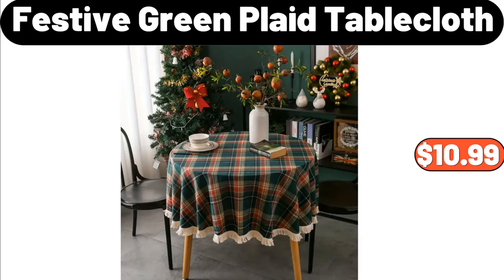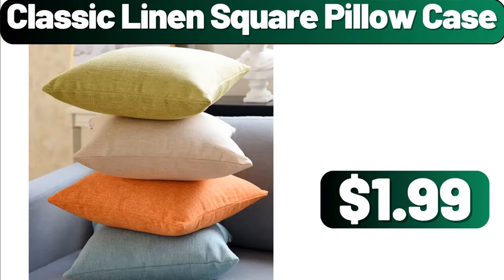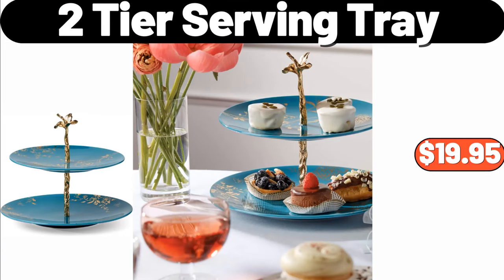Festive green plaid tablecloth, $10.99. Magic night light, $4.89. Classic linen square pillow case, $1.99. 2-tier serving tray, $19.95.